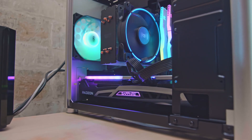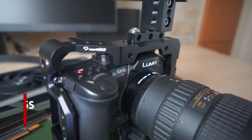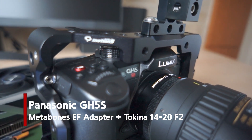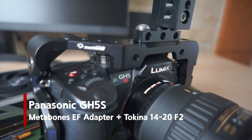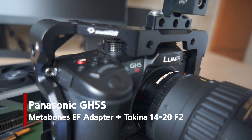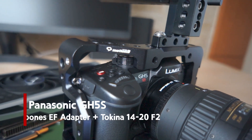However, I don't have any camera that shoots in 10-bit, so I bought a Panasonic GH5S. As you know, it is a very popular camera more focused on video, just like Sony's A7S model. The highest internal recording is up to 400Mbps and it supports 4:2:0 10-bit.